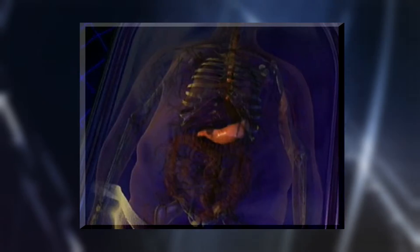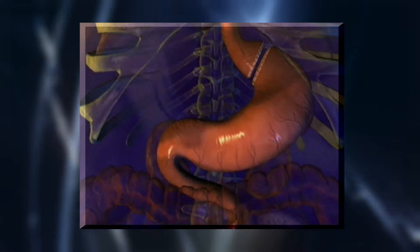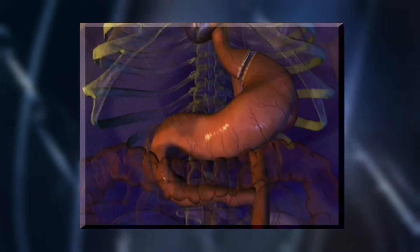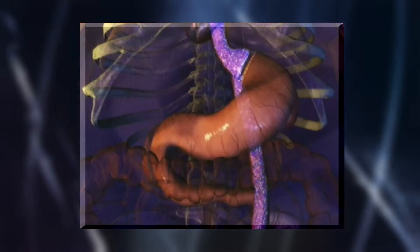Right now the two most commonly performed weight loss operations are the laparoscopic Roux-en-Y gastric bypass and the laparoscopic sleeve gastrectomy. The reason why the gastric bypass is the most popular operation is because it is our most effective operation. It has many different elements that help people lose weight and, more importantly, help them keep the weight off for the rest of their lives.